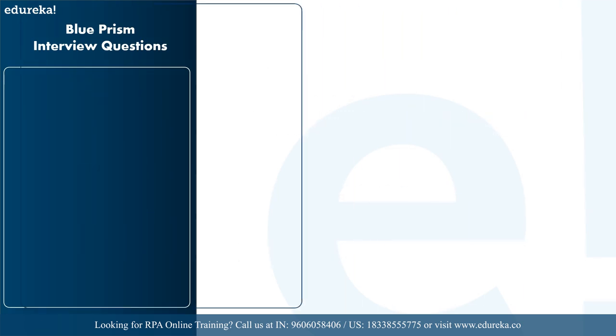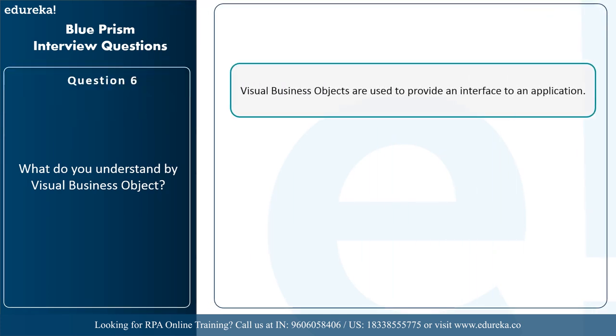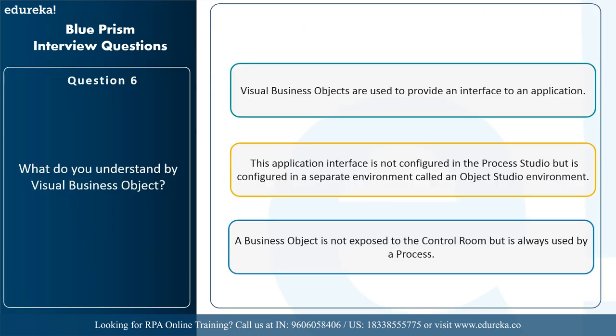The next question is: what do you understand by visual business objects? Visual business objects provide an interface to an application. This application interface is not configured in the process studio but in a separate environment called the object studio. A business object is not exposed to the control room but is always used by a process.